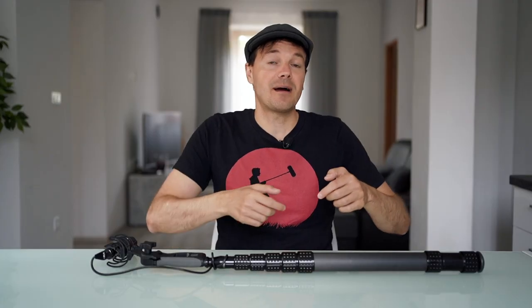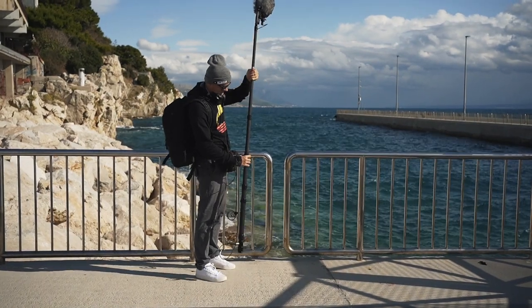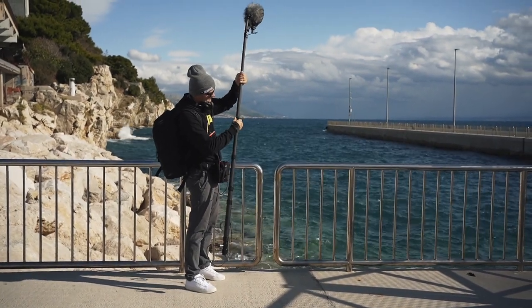That means not only might I have the problem that the cable dangles and falls into the water, or I have to wrap it around — which takes way too much time — it also creates noise if there is too much wind. So in this example, that's a great reason to have a boom pole.